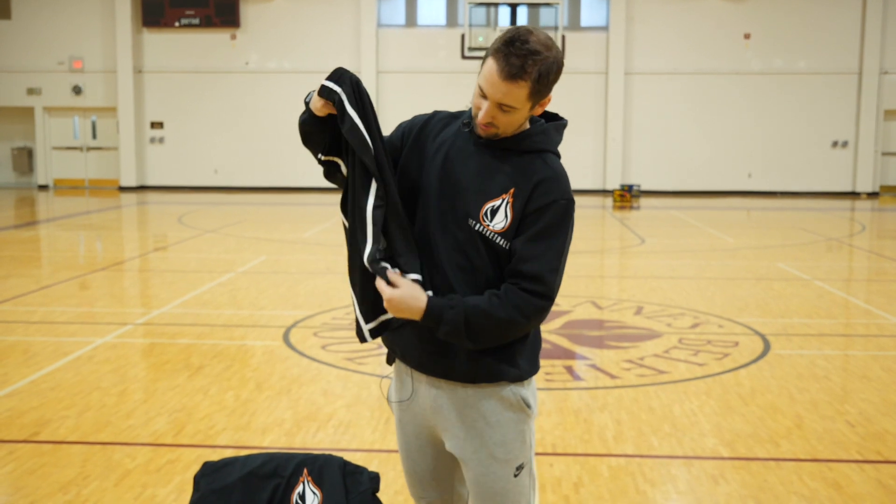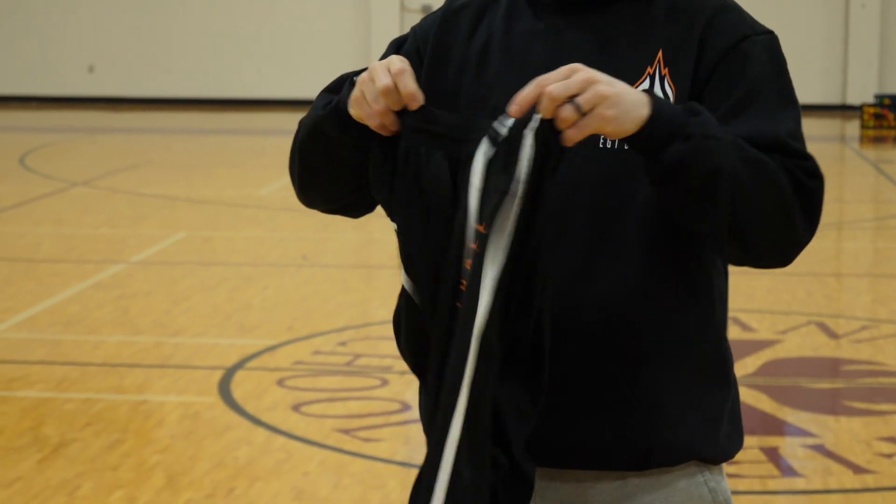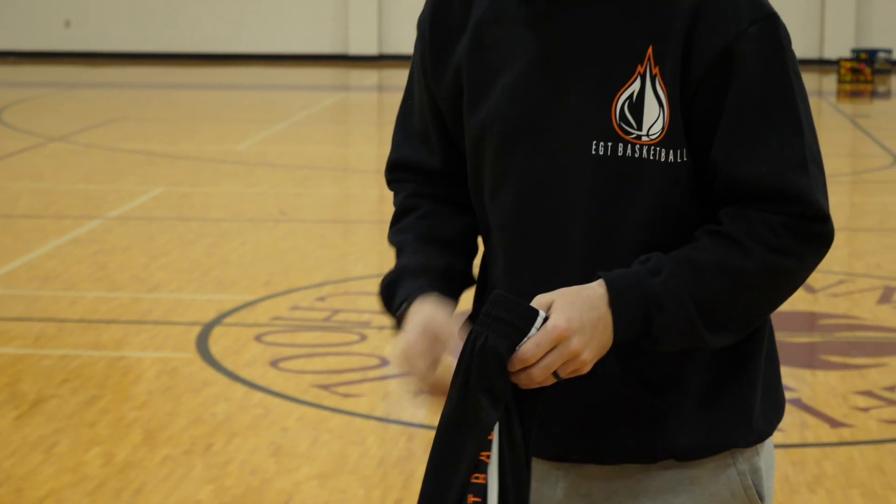So to get started, we're just going to go through everything that we have. We're going to have all-new dry fit shirts, obviously with the EGT logo, Team EGT down here at the bottom. We've got EGT basketball along the side, and we've got the shorts.